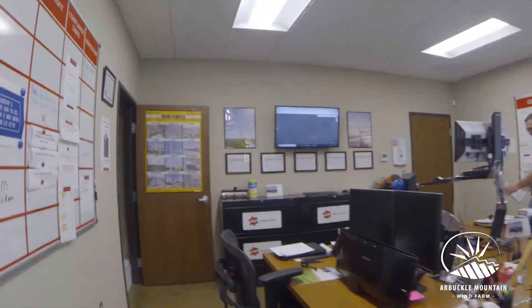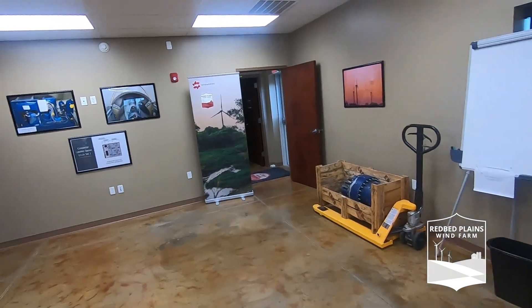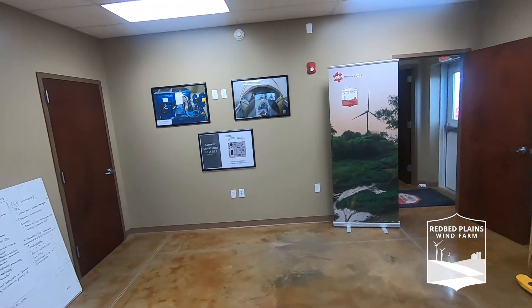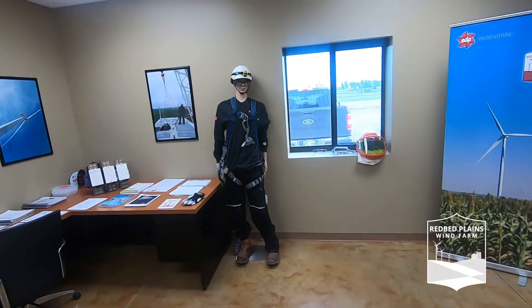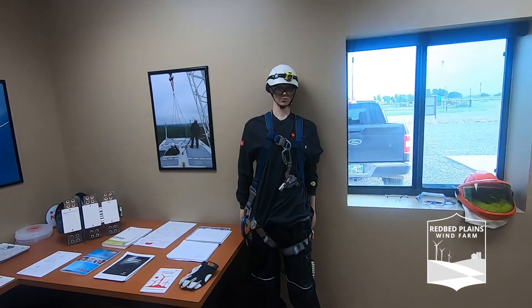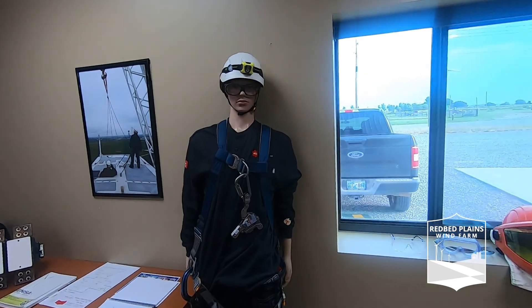Now that you're all oriented, let's go check out the rest of the building. Right over here is our training room. It's where we conduct a lot of our training, so we've got a lot of pictures and we have some simulators that we set up. We have our safety dummy over here — it's where we train on all of our safety equipment, just a highlight of what the stuff we normally wear is.